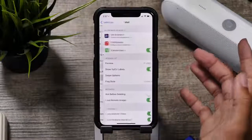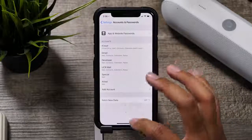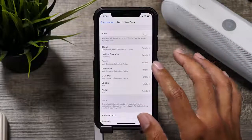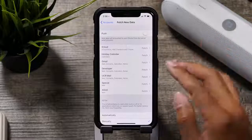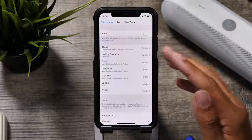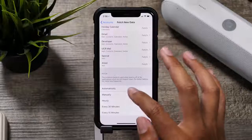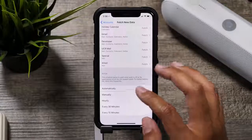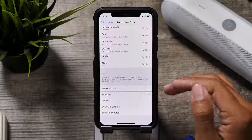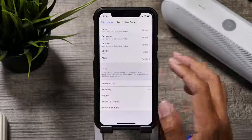One other thing I forgot about is Mail. Go to Accounts & Passwords and then down to Fetch New Data. You definitely don't want the Push setting turned on, because that will push everything to your iPhone as soon as it's received. I have everything set to Fetch, and even on Fetch I set it to Manually, because that will ensure all mail is fetched only when I want it to. If you have it set to Automatic, it will ask the server to send data several times — you can set it to hourly, 30 minutes, or 15 minutes, but I'd say the best option is Manually.